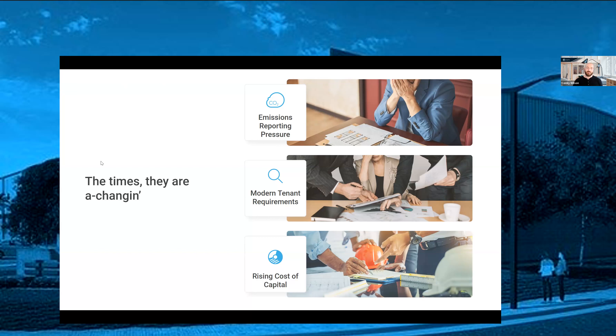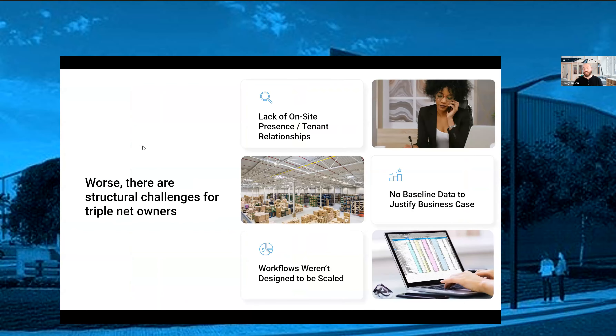The ability for landlords to sit back and do what they've always done and continue to be successful is eroding because of these macroeconomic changes. There are also structural challenges for triple net lease owners. Because of that arm's-length relationship, many just don't have on-site property managers or operators at all. Even if they do, the tenant relationship might be just one contact in accounting who pays the rent — it's not as tight a relationship as you'd find in an office or multifamily setting.